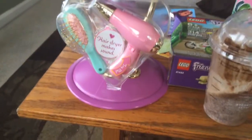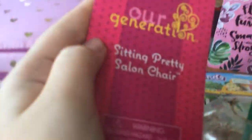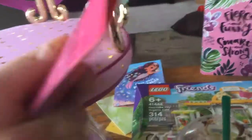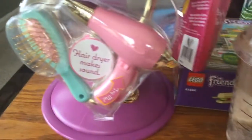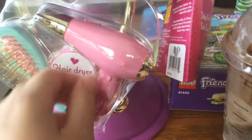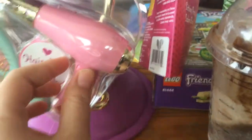The first thing I got was this Our Generation. It's a salon chair, it comes with a brush and a blow dryer, and it makes a real noise.